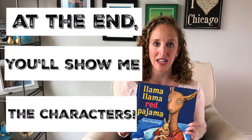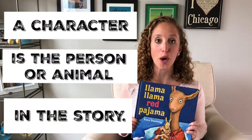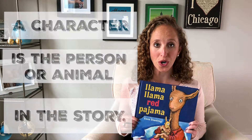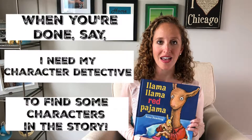At the end you'll show me the characters. A character is the person or animals in the story. Then you'll read the story out loud to your child, and when you're done reading you'll give the next instruction.